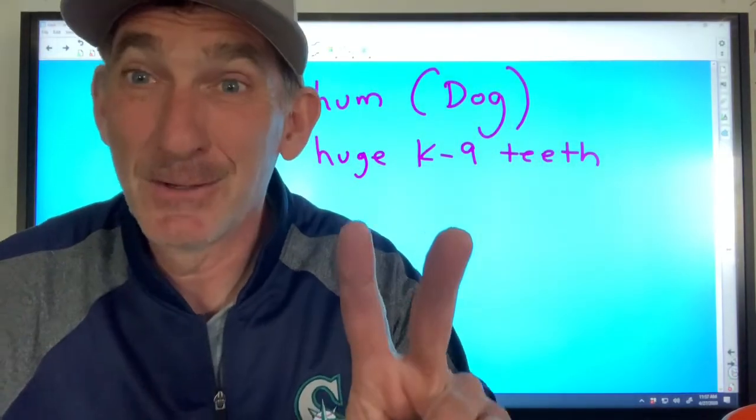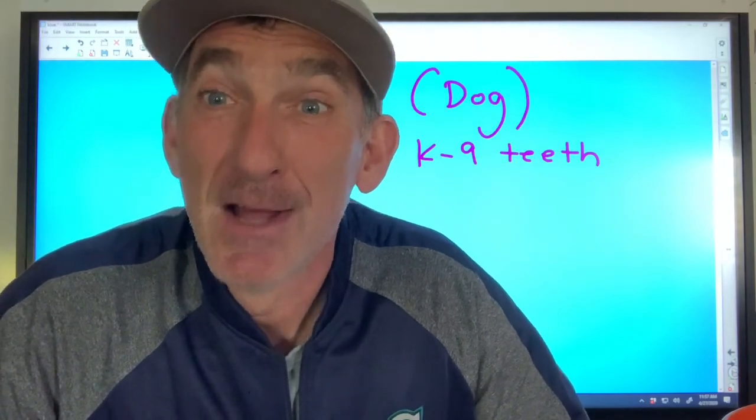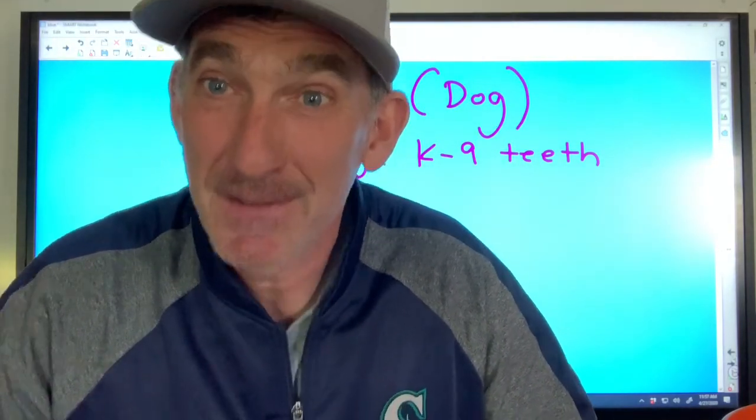That's video number two. Now we're cranking it up to a high school level. We're going to go into video number three, talking about threats to salmon and how to save our salmon.